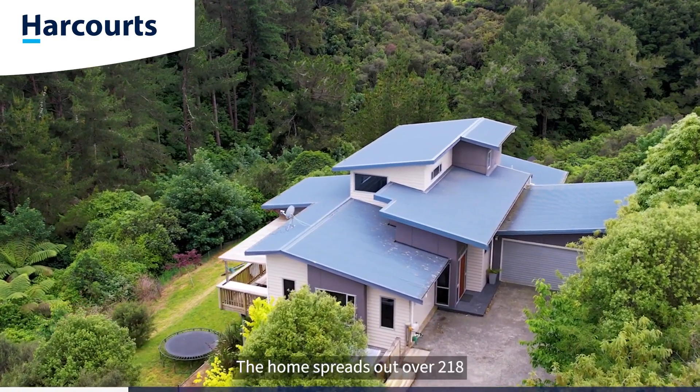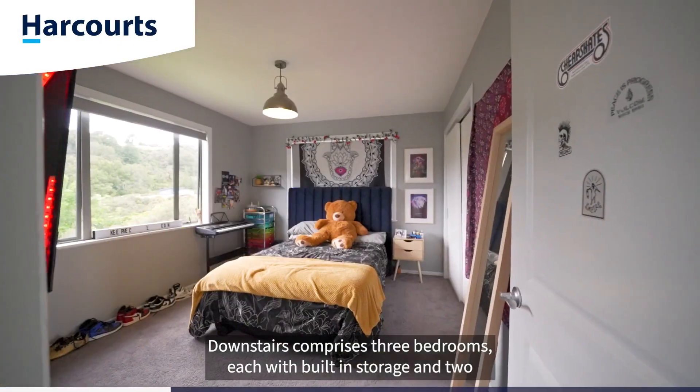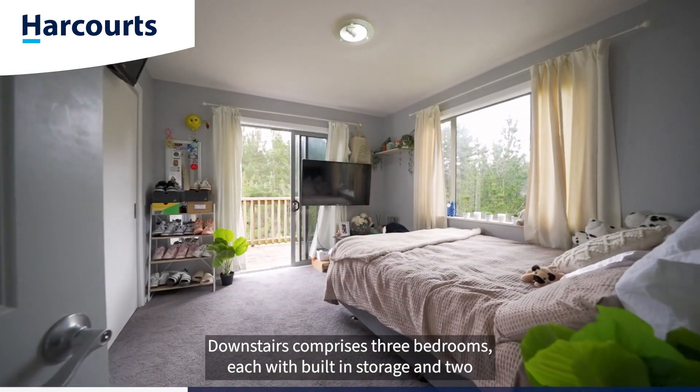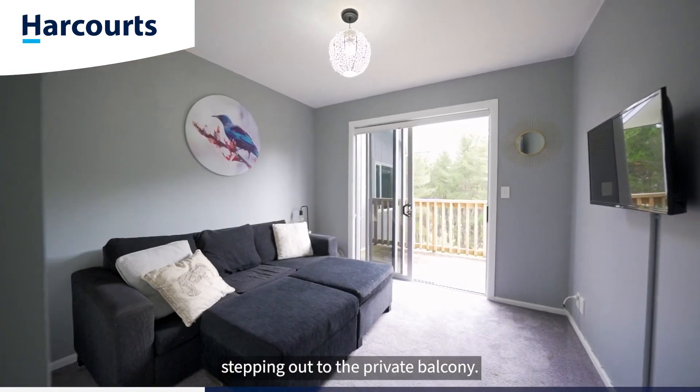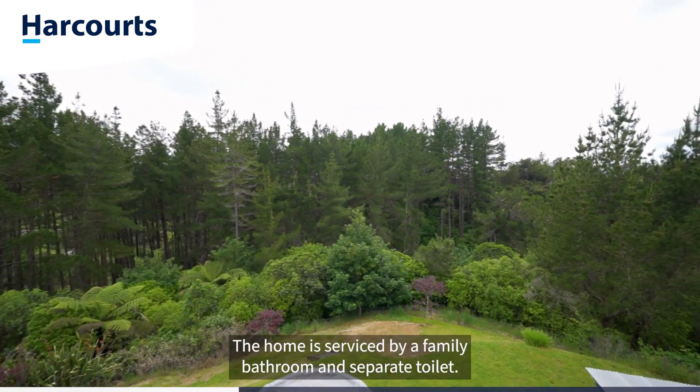The home spreads out over 218 square metres, more or less, split over two levels. Downstairs comprises three bedrooms, each with built-in storage, and two stepping out to the private balcony. The home is serviced by a family bathroom and separate toilet.